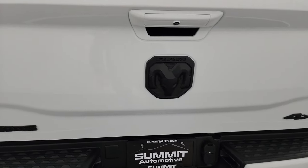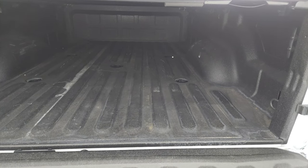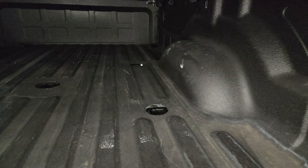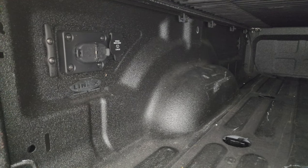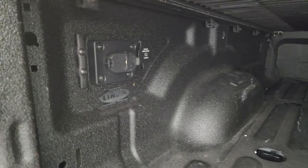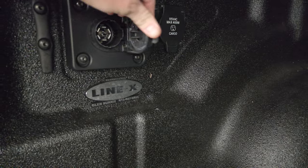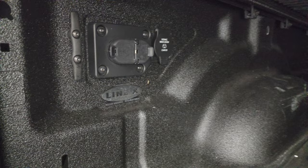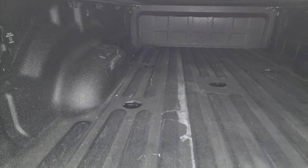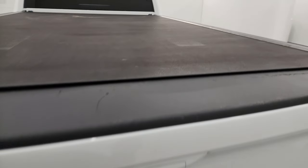The 4x4 lettering, Ram, and Bighorn logos are all blacked out. It has the slow-down assist so it's never going to slam down on you. It has the fifth wheel and gooseneck prep package, and a Line-X spray-in bed liner — I think Line-X is one of the best bed liners you can buy. You also get four-pin wiring, seven-pin wiring, and a 115-volt 400-watt plug-in back here as well. The bed is in great shape, and that Line-X bed liner goes onto the tailgate, which is very nice.